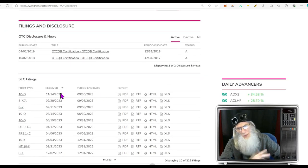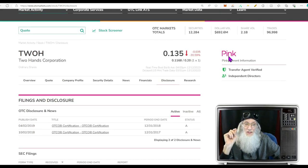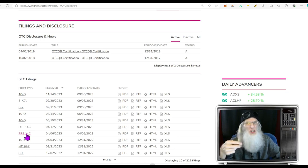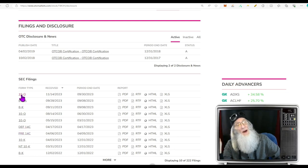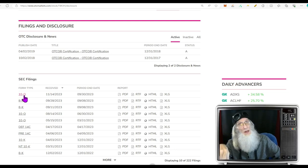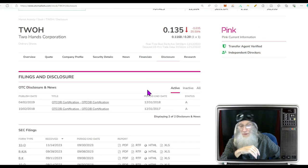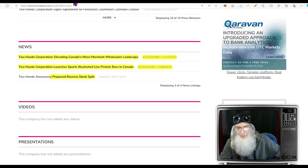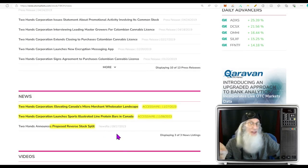Looking at disclosures — the most recent is a 10-Q quarterly financial. This is a pink, and most pinks only give you unaudited disclosures. But this company has volunteered to be more transparent — they've gone under stricter accounting. A 10-Q has to be audited, so you're getting solid information, not just management's word. We do have transfer agent verified and verified numbers.